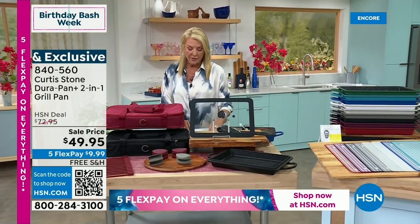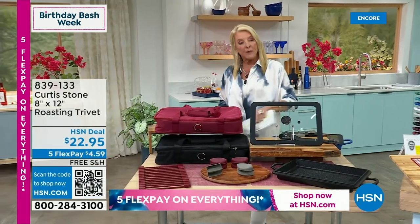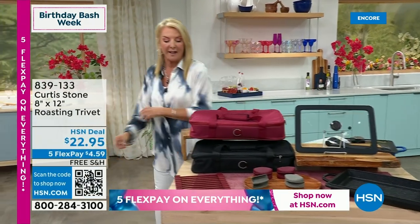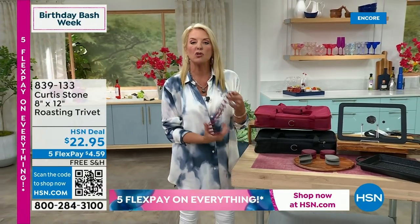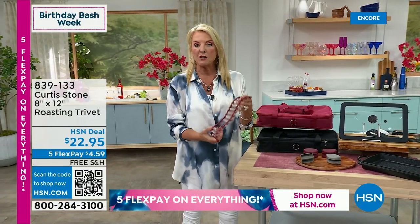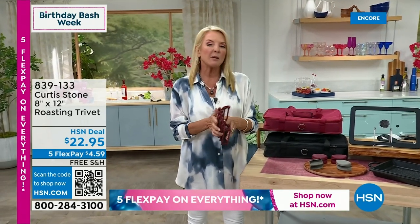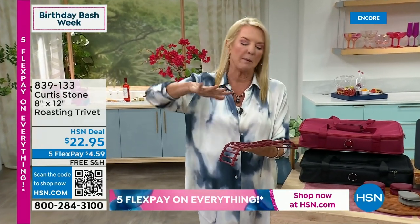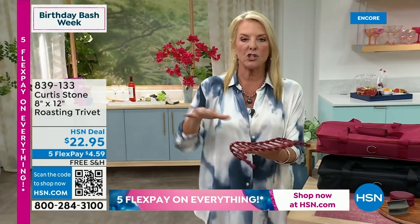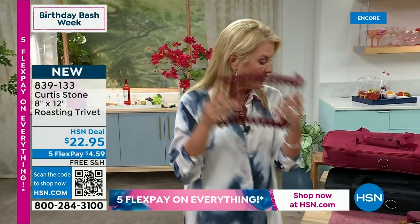I do want to mention the trivet. I have three colors left — I had four when we started last hour. Here are the three colors: turquoise, red, and stone gray. It's awesome — it'll fit inside your Today's Special. You can use it as a trivet. People use it for a multitude of things. A lot of people do baking — they love it, especially if they're going to make like a chocolate cake and want to pour the ganache on it. It's great because you can pour it and then it runs down into the pan that's below it.